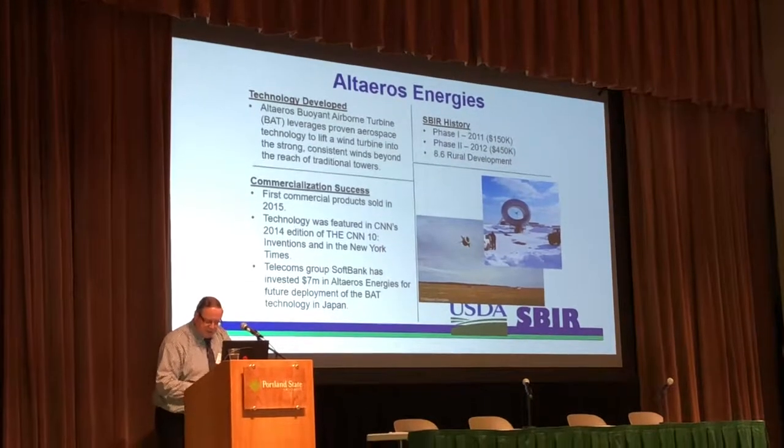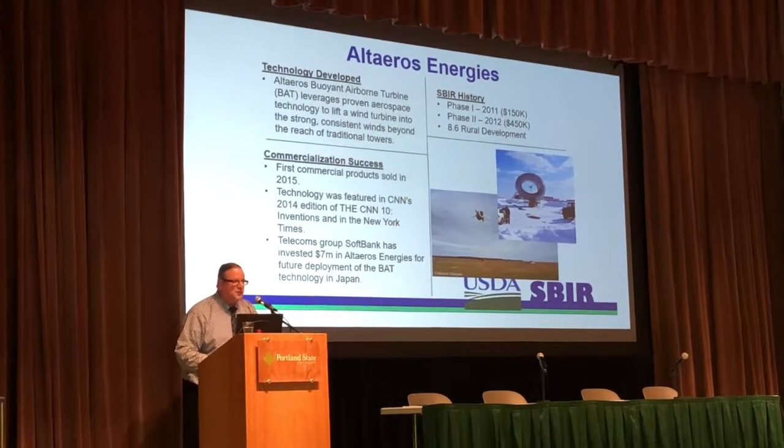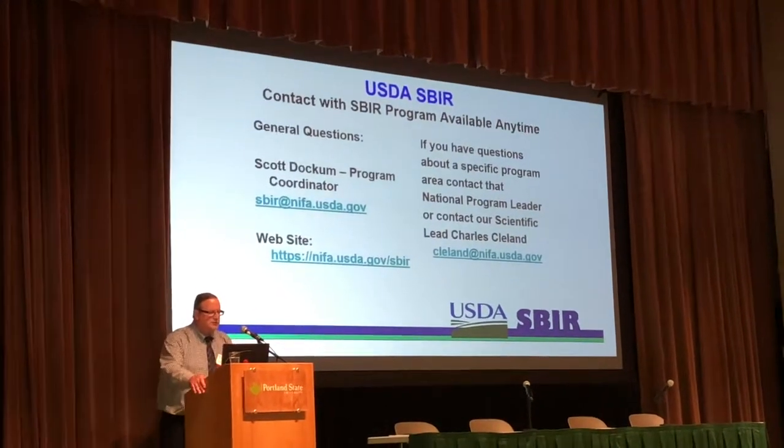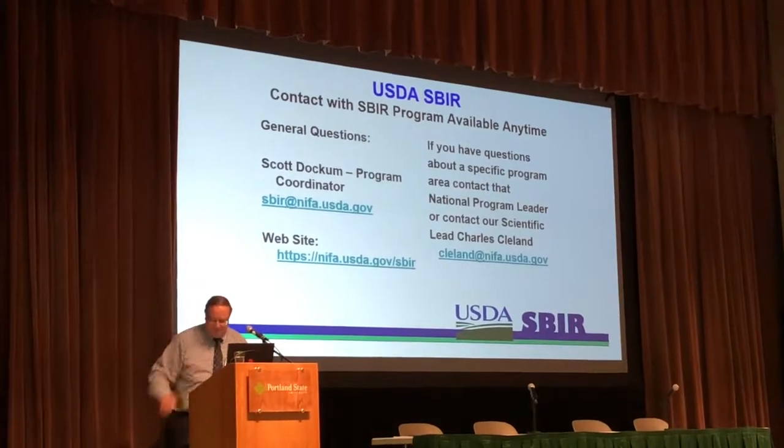If you have any questions, our overall coordinator for the SBIR program with the USDA is Scott Dockin — his contact information is shown here. You'll notice I didn't put mine out. Thank you.